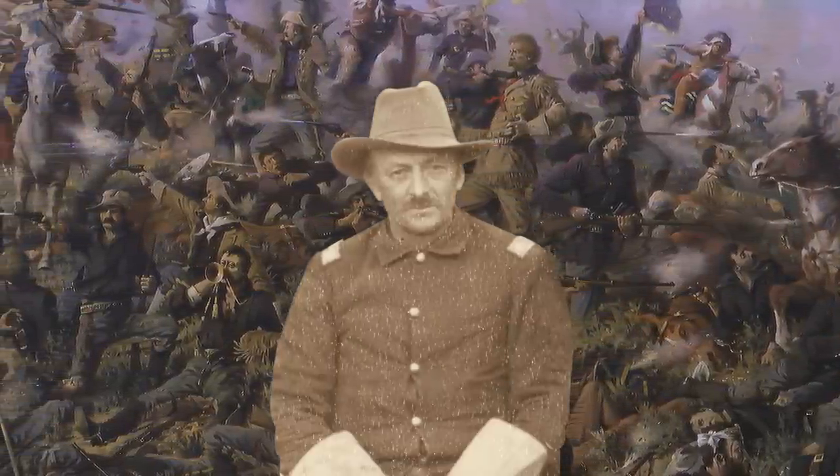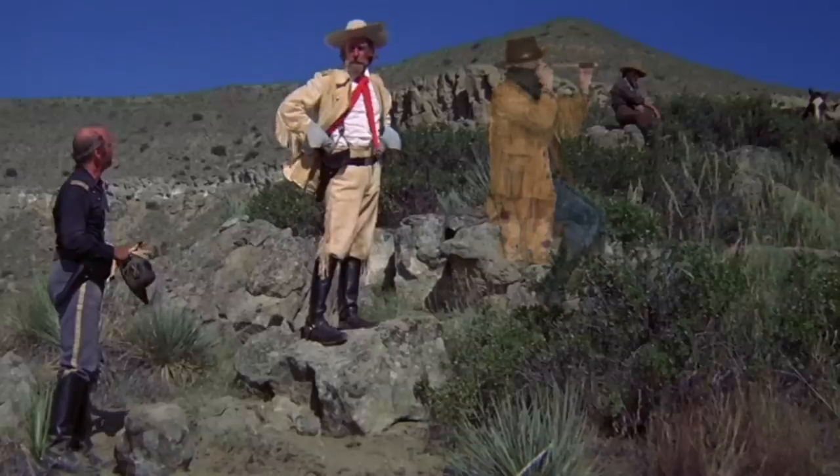Charles Varnum, who was chief of scouts for the 7th Cavalry, used a cheap one to try and spot the Indian village on the Little Bighorn River. Well, we all know how that one ended.